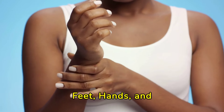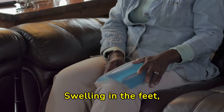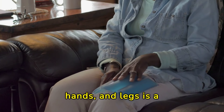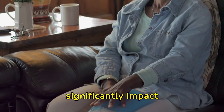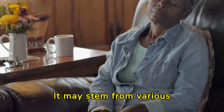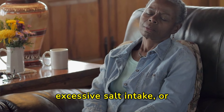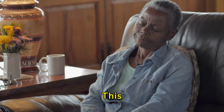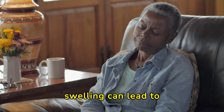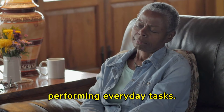Reduce swelling in feet, hands, and legs with these essential vitamins. Swelling in the feet, hands, and legs is a common ailment that can significantly impact daily life. It may stem from various causes, including prolonged standing, excessive salt intake, or underlying health conditions. This swelling can lead to discomfort, reduced mobility, and challenges in performing everyday tasks.